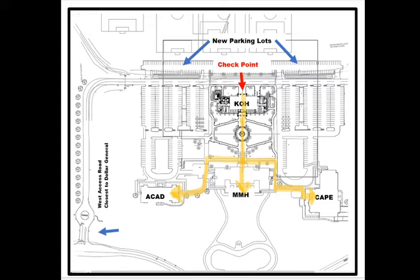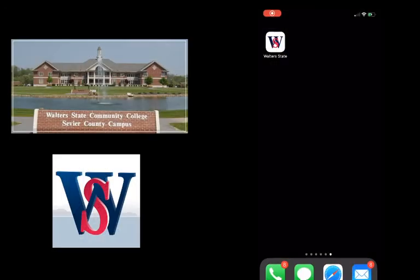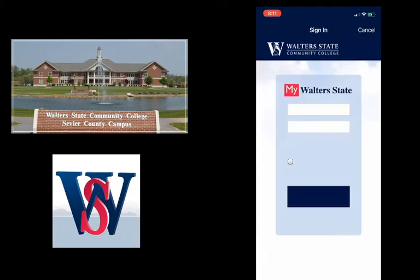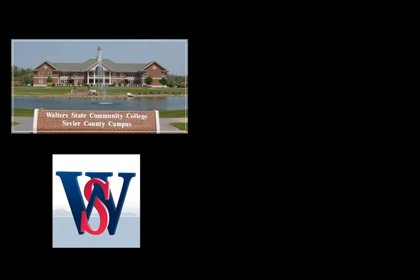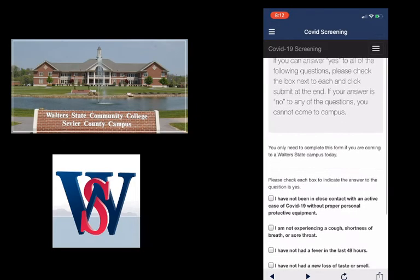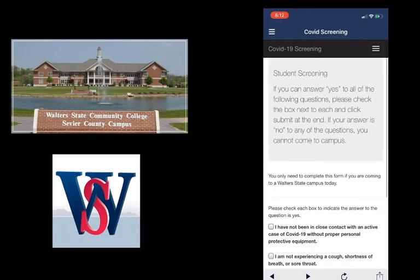Once installing the app on your smartphone, you would simply open the app up. You would scroll down to the COVID screening menu option at the bottom, and then you would log in. Once logged in, you will see the COVID screening questionnaire on your smartphone.